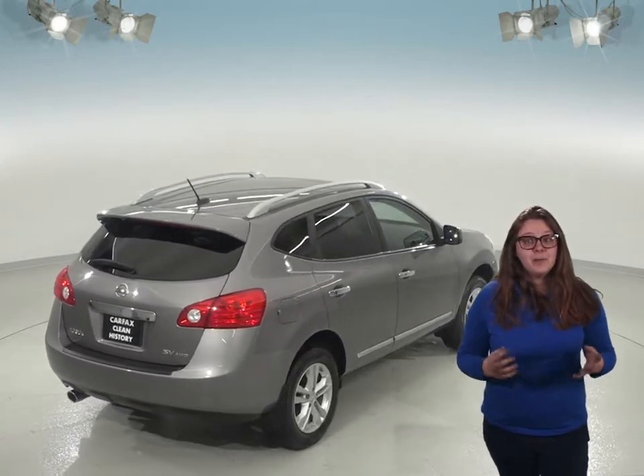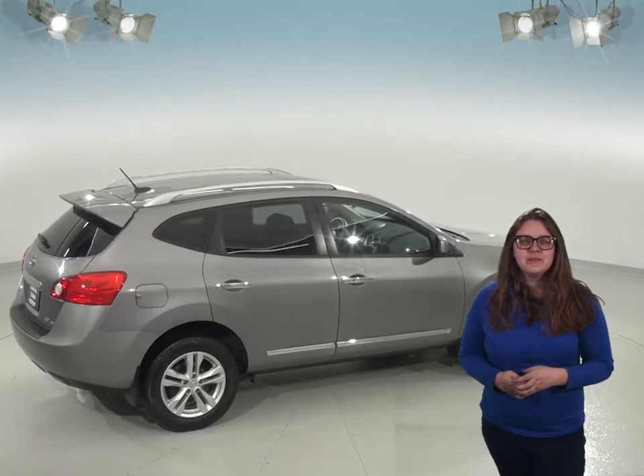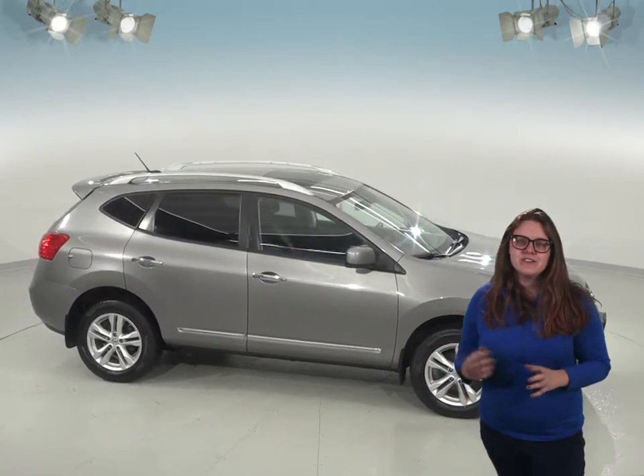It's passed our thorough 172-point inspection so we know that it'll be a great car for you. This versatile SUV is going to be perfect for all of your needs, so check it out today with our free 48-hour test drive and see if it's your next vehicle.